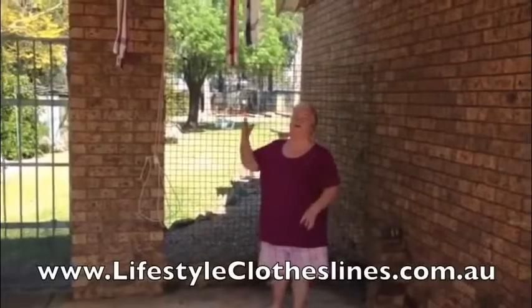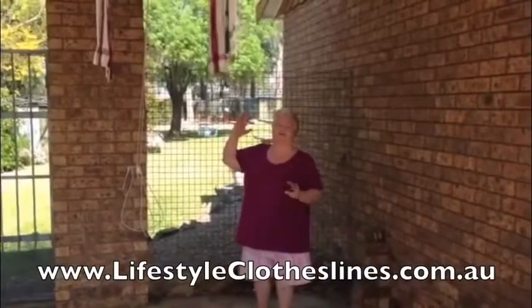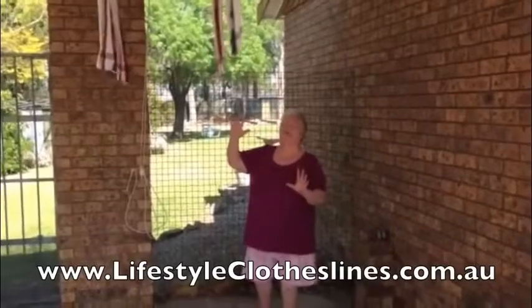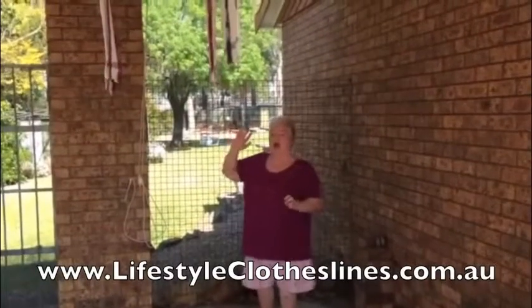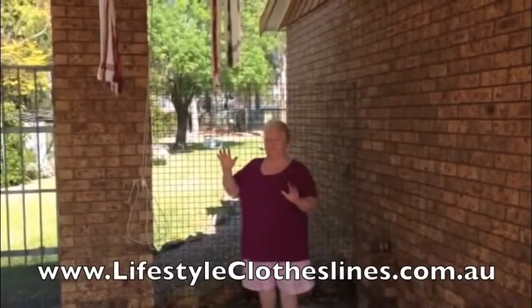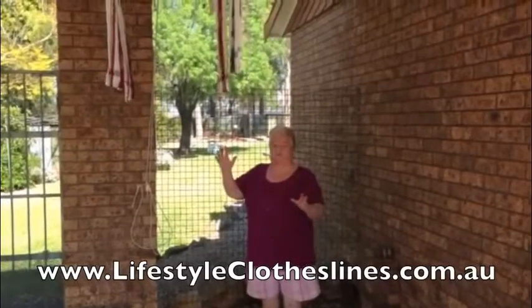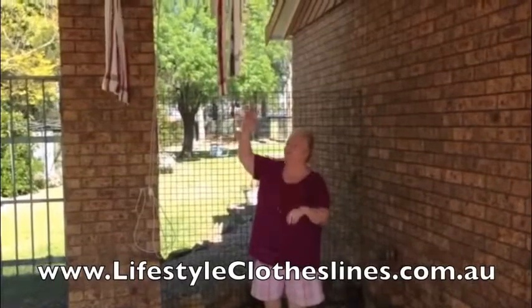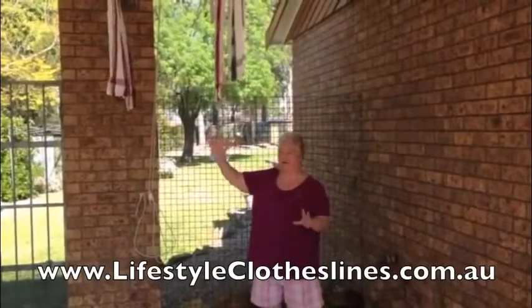Thank you Lifestyle for my beautiful clothesline that I've been looking for 50 years. I've been looking for one of these — finally found it. The delivery was brilliant, ordering was easy, installation was good. And now my washing is up there and out of the way drying.